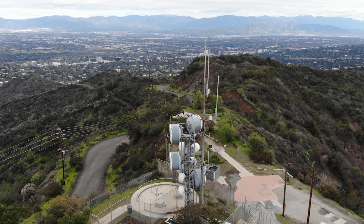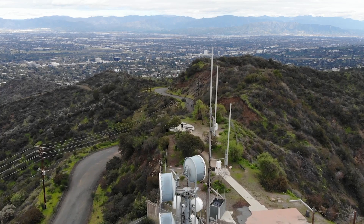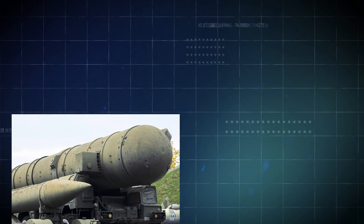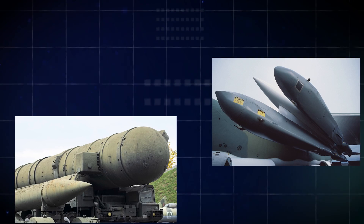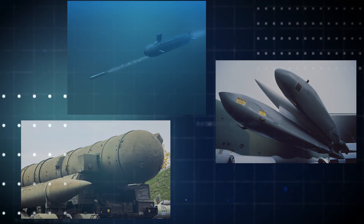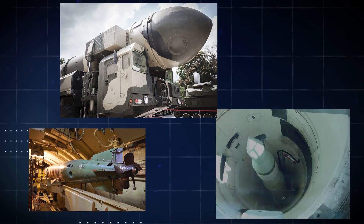Nuclear weapons can be delivered to their targets by a large variety of systems. The most notable ones are ballistic missiles, cruise missiles, gravity bombs, and torpedoes. Missiles can be placed in fixed silos or can be carried by submarines, road mobile launchers, or aircraft.